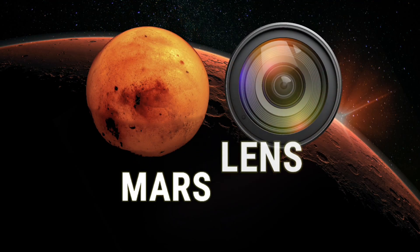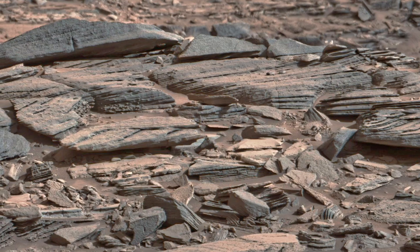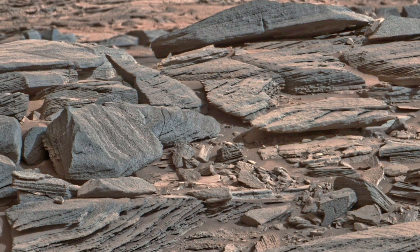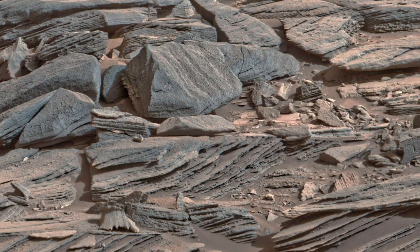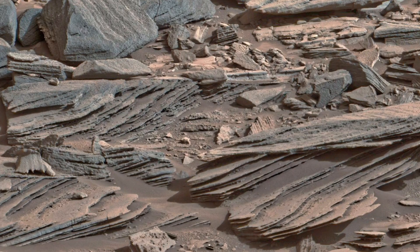Welcome to Mars Lens. Today, we explore a hauntingly beautiful rockscape, captured by NASA from the Red Planet's untouched terrain. These aren't just stones — they are pages of a silent, forgotten book, carved by time and Martian winds. A landscape frozen in mid-transformation.